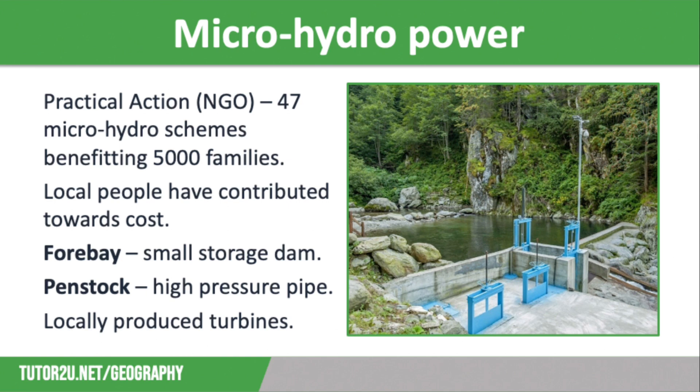Practical Action helped local people to build a forebay, which is a small storage dam — you can see one of these on the screen. This diverts the water into a penstock, which is a high-pressure pipe through which the water flows down a steep gradient. Water leaving the penstock rotates the blades of the hydro turbine, which then drives a generator, providing electricity to local communities. Most of the turbines are manufactured by small companies in Peru to Practical Action designs, with each company making three or four turbines per year, creating around 250 person days of work.